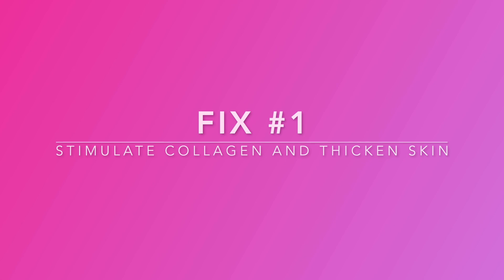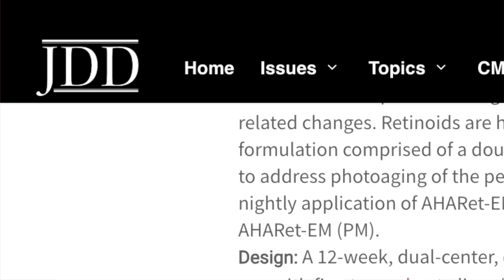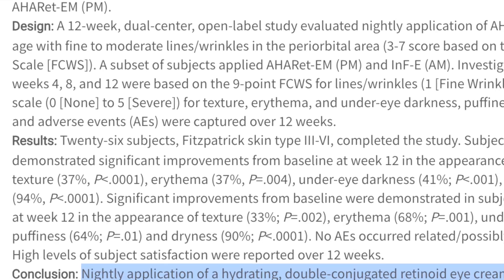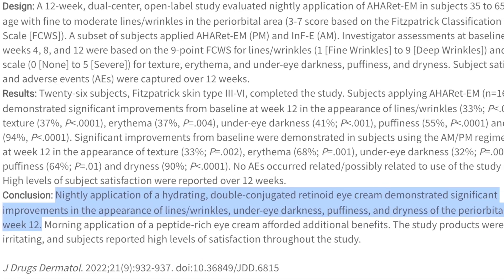Now that we know the culprits, here are three fixes you can start tonight, each backed by data. Fix number one: stimulate collagen and thicken that skin. You can use retinoids, which help boost collagen production by up to 41% after 12 weeks of use, leading to thicker skin and reduced translucency. Peptides also help by signaling the skin's support cells to produce more collagen and elastin, strengthening the skin's structure.